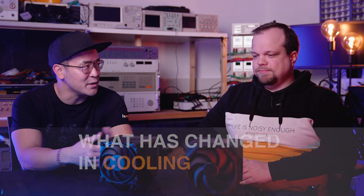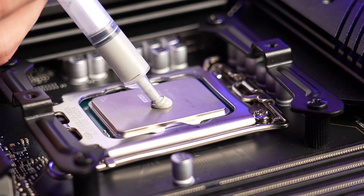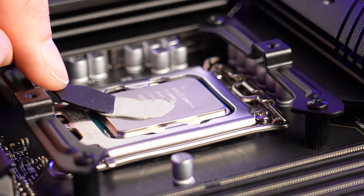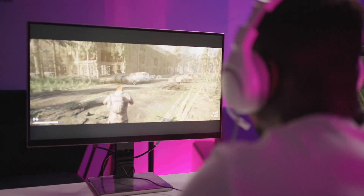Thank you for the introduction. We have been observing for quite some time how the fastest and best processors in particular behave when they are running at full load for longer periods of time. They always clock just high enough so that they don't overheat. This has the advantage that you can always get the maximum performance out of the chip without having to do much about it.